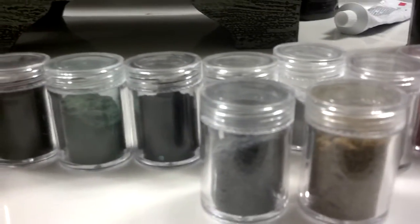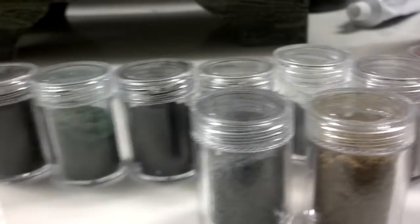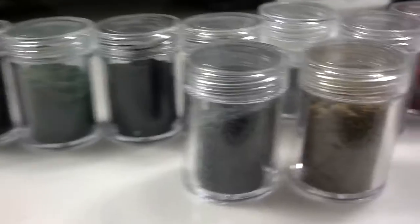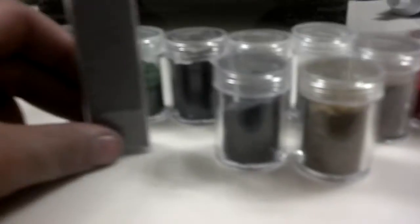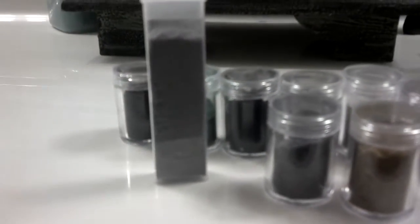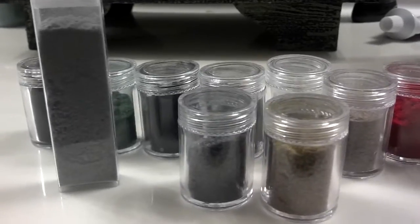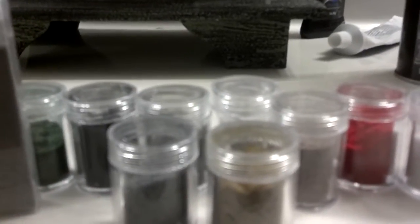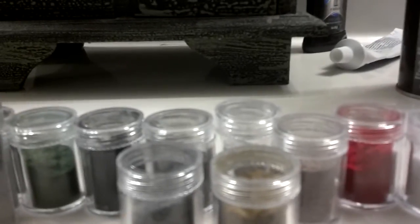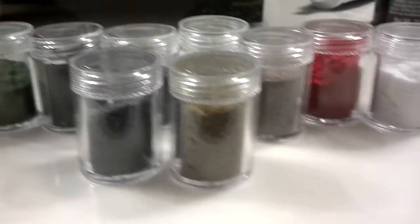I only paid $1.50 a piece for these. I think that was a pretty good deal. If you guys know of a better deal, let me know — comment and let me know. But $1.50 sure beats $12. Maybe I overpaid for that, but you're saving a lot.